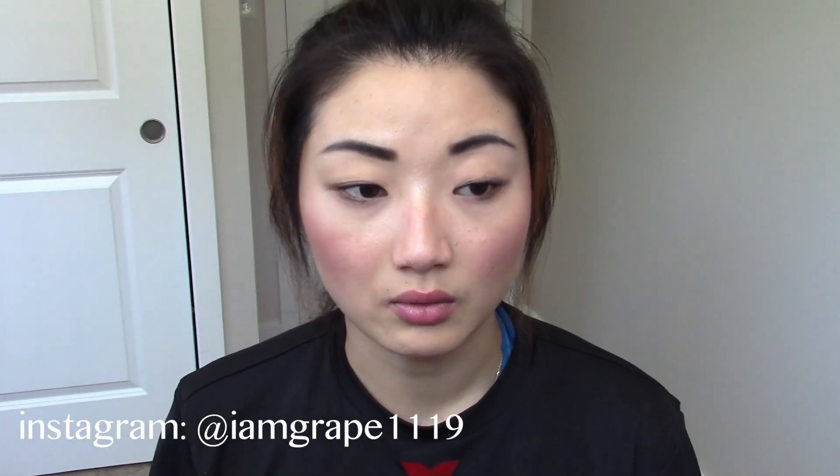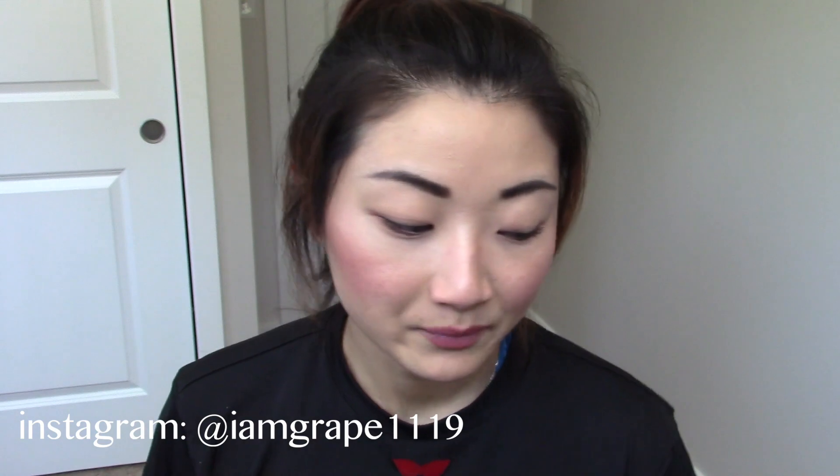Since my mom and her friend were here — my mom's still here — whenever we go out and play tourist, I have to do their makeup for fun and they want to look nice for the pictures. Just one little set is all I need because you have so many different color combinations. Really like that.